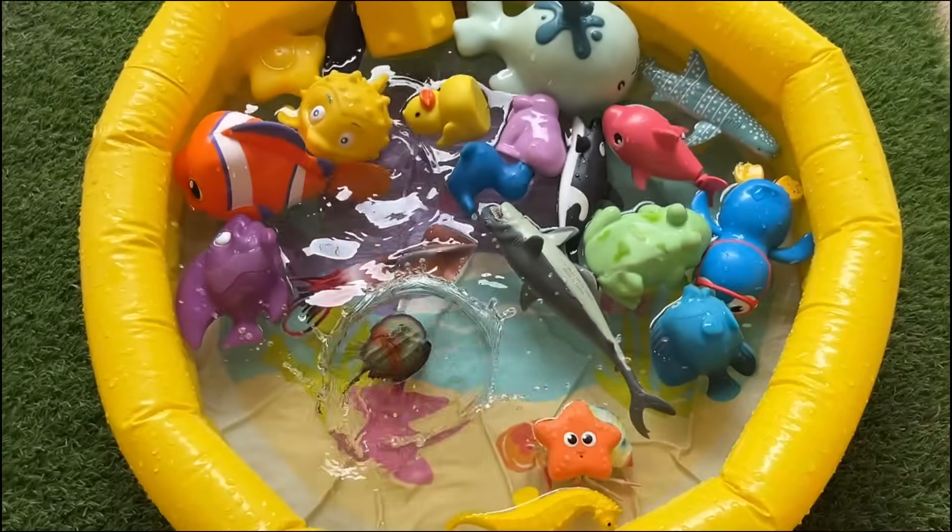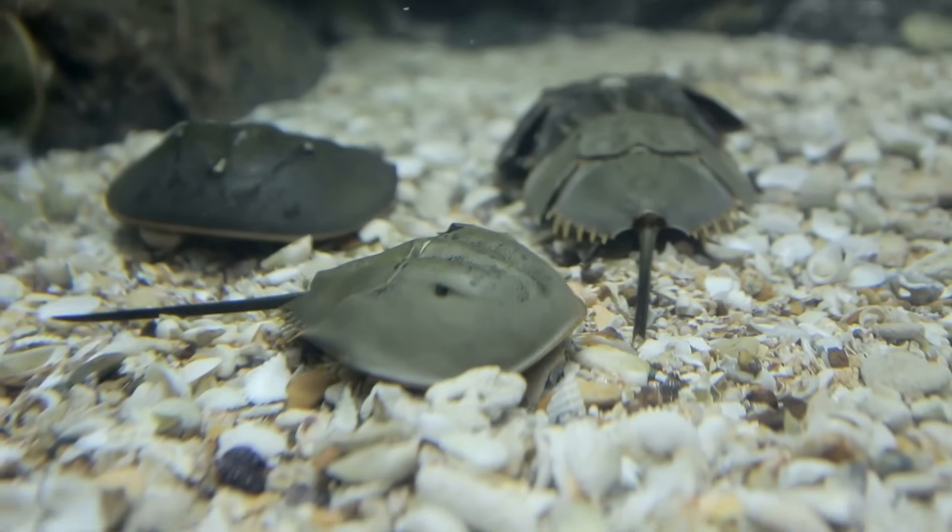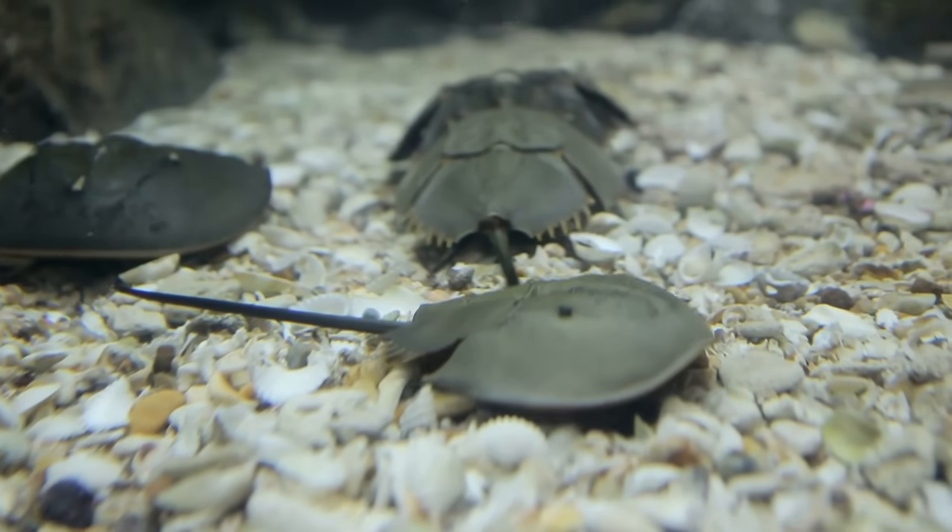Horseshoe crab blood is bright blue due to the copper-based oxygen-carrying protein hemocyanin, unlike the red, iron-based hemoglobin in humans.